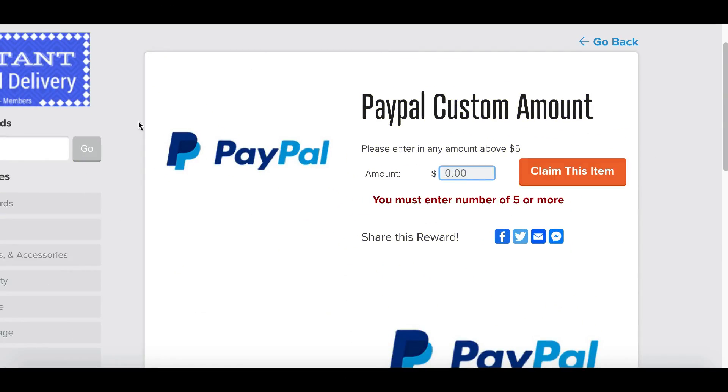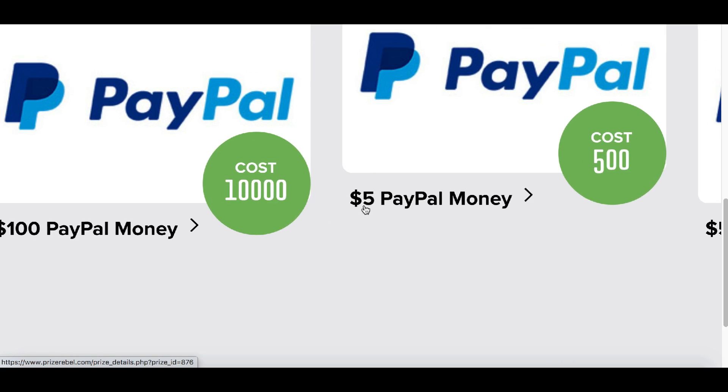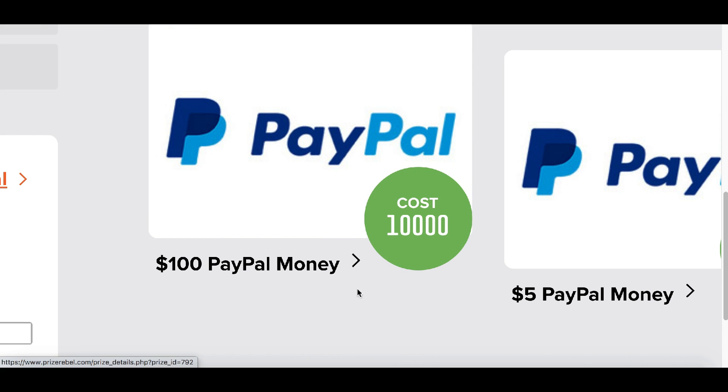Hey, it's John here and today I'm showing you how to make some free PayPal money. It's really simple — just enter in the amount of PayPal money you want, for example maybe a hundred dollars, then click right here where it says 'claim this item.' You can claim anywhere between five dollars, fifty dollars, or even a hundred dollars in free PayPal money.